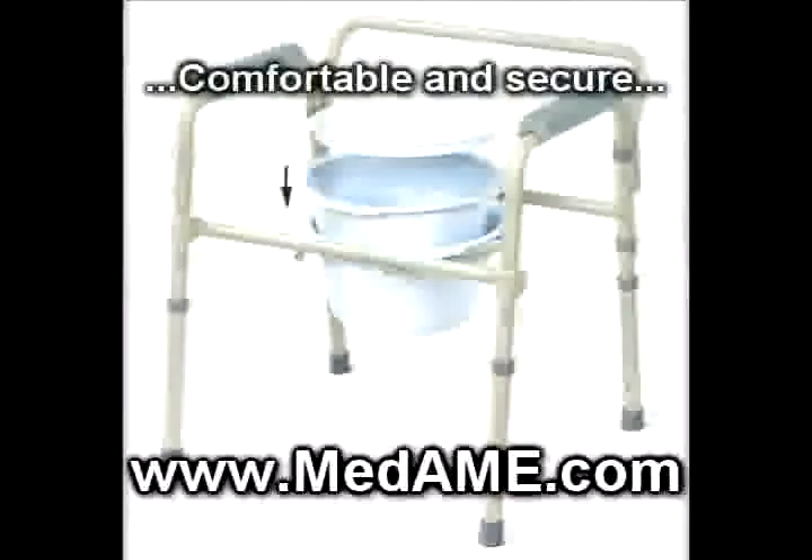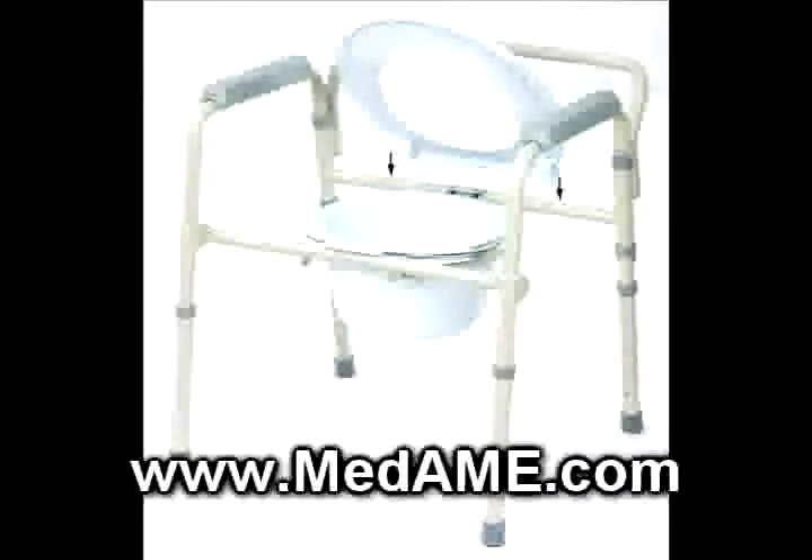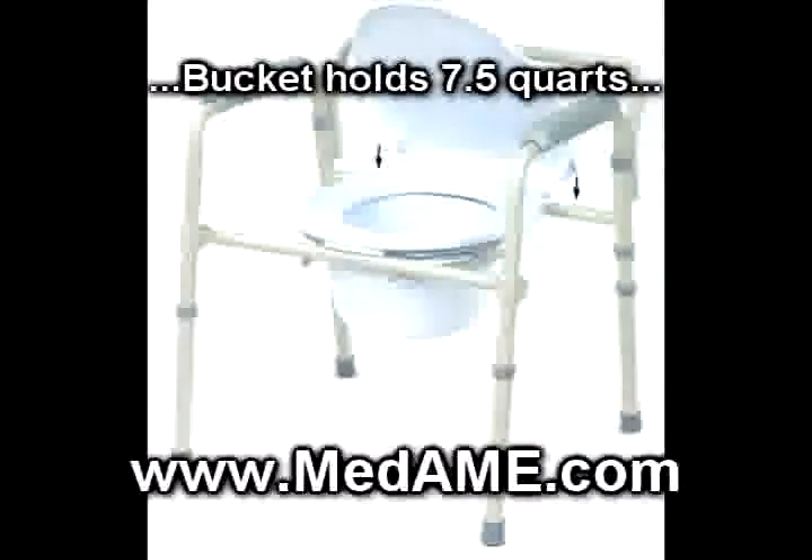The plastic arms provide added comfort. This commode comes with a 7.5 quart bucket, cover, and splash shield. It also comes with a limited lifetime warranty.